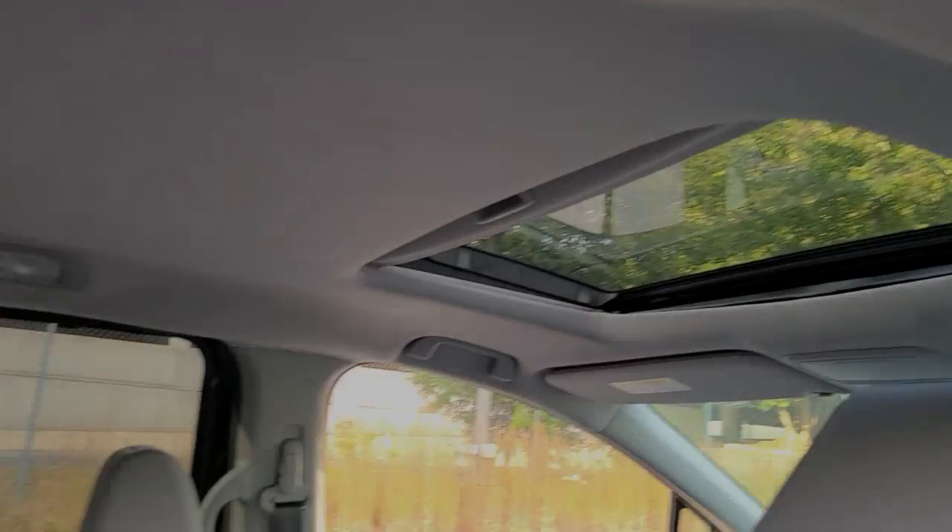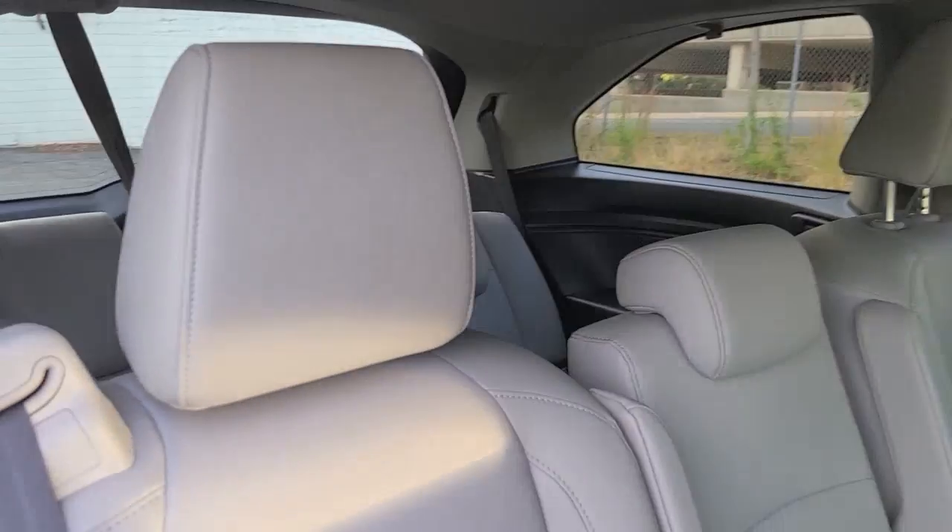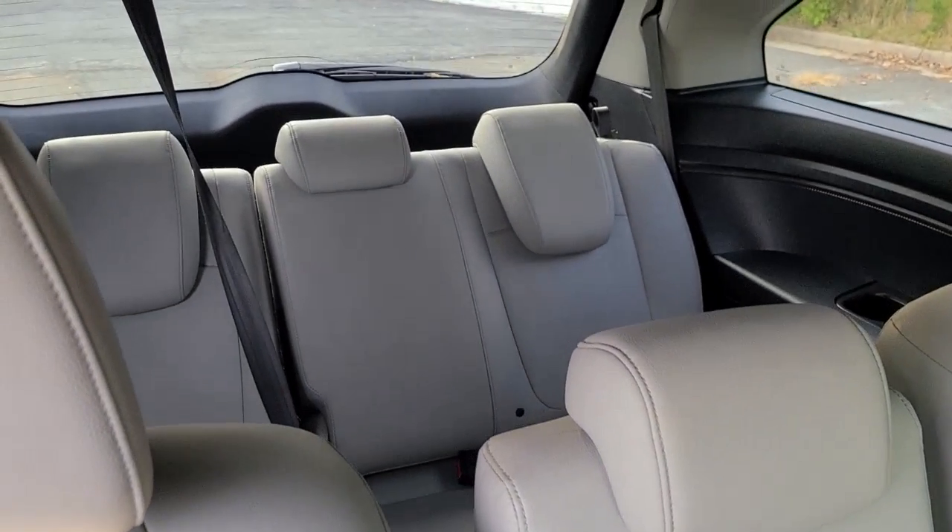Power liftgate, lane keeping assist, aluminum wheels, heated front seats, third row seat.